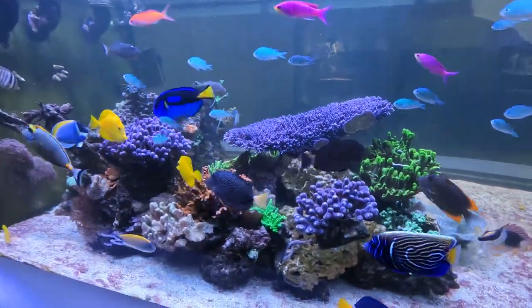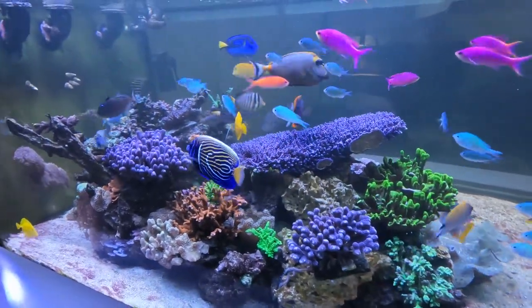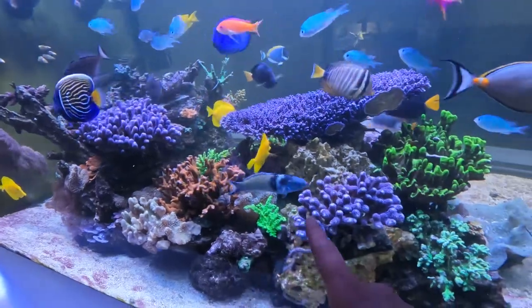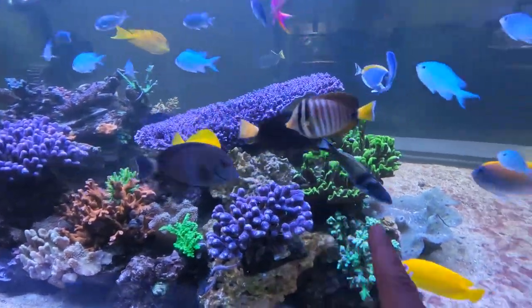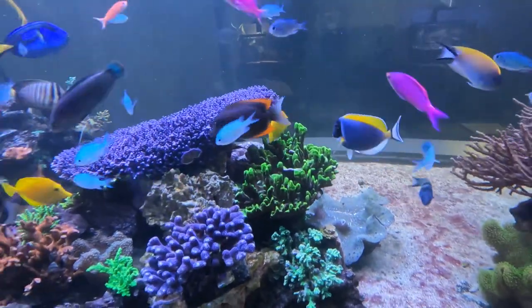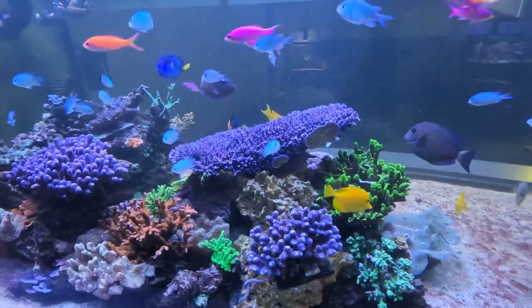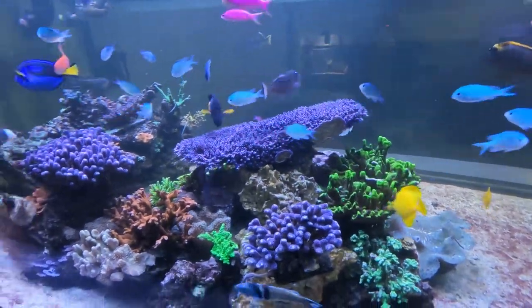Another addition — not really to the system but to the tank — is this bluehead wrasse here. Sorry, morning brain; the whole daylight savings time shift is just not working out for me.